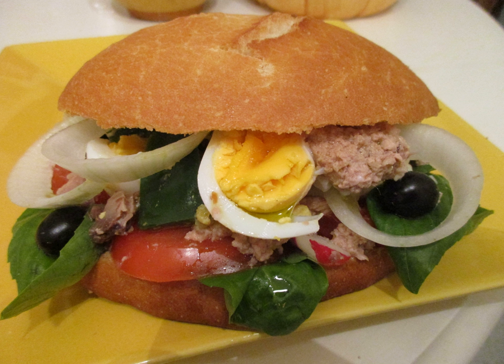Similar dishes. Pan-bagnat is partly related to the mafileta sandwich.